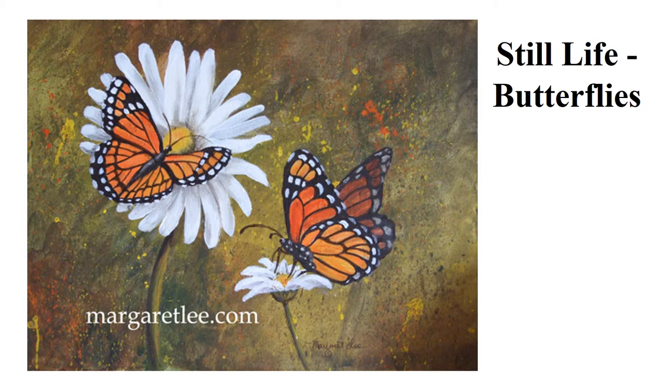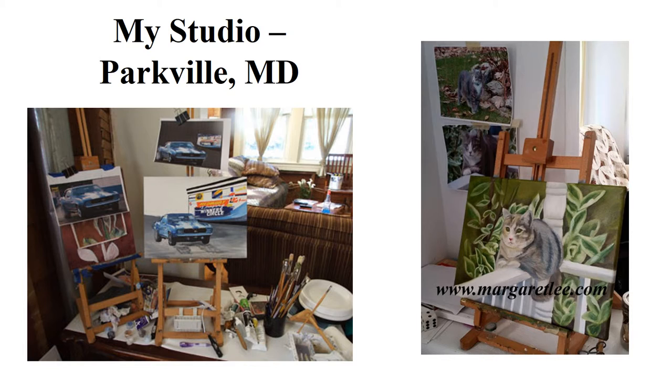This is my studio in Parkville, Maryland. On the easel is the Camaro I just talked about and a new painting, Mittens, which is in progress. Hopefully I'll have that up on the website soon.